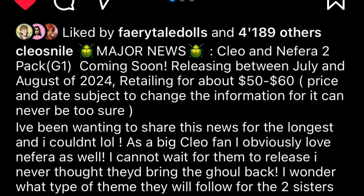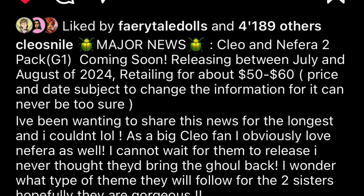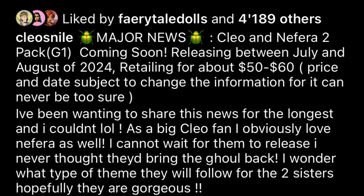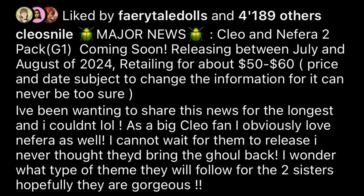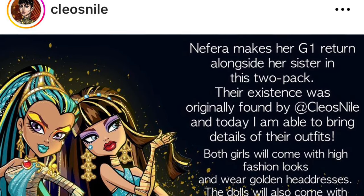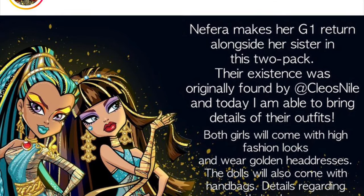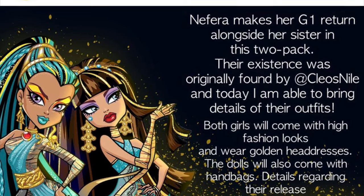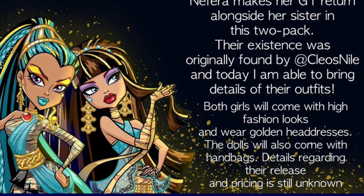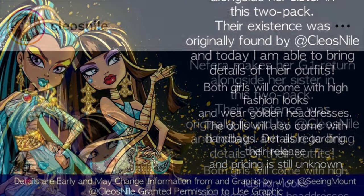It's not clear if it'll be a Mattel Creations exclusive or just a collector release. Since G1 stuff is now considered alumni, it'll likely be framed as a collector release. With this two-pack we'll get new looks — Nephra makes her G1 return alongside her sister, their existence originally found at Cleo's Nile. Both girls will come in high fashion looks and wear golden headdresses, and the dolls will also come with handbags. Pricing and release details are still subject to change, but I cannot wait to see what they'll look like.